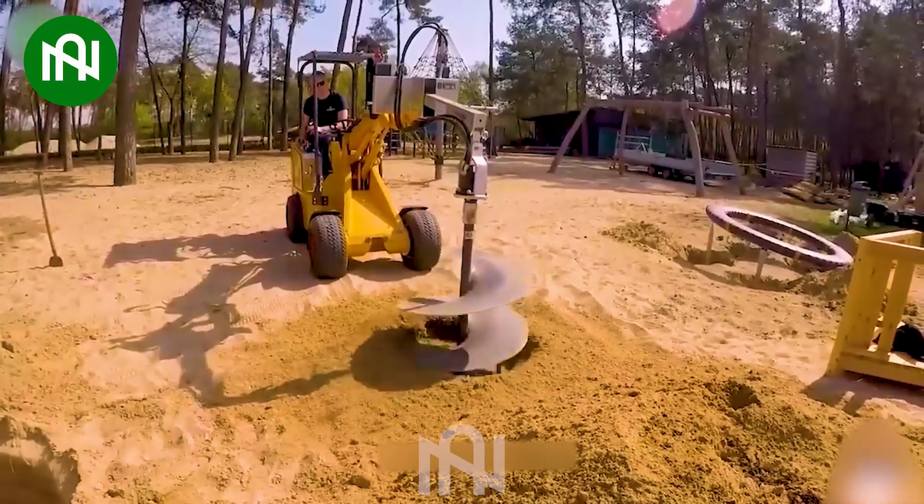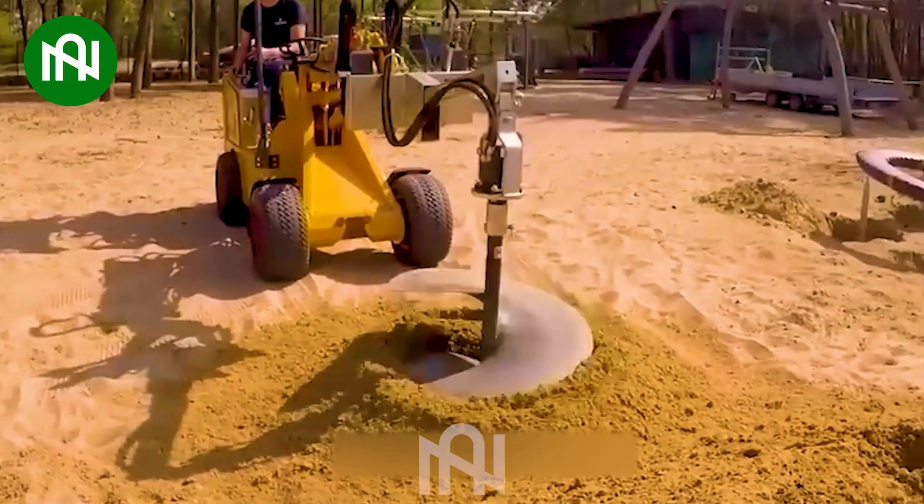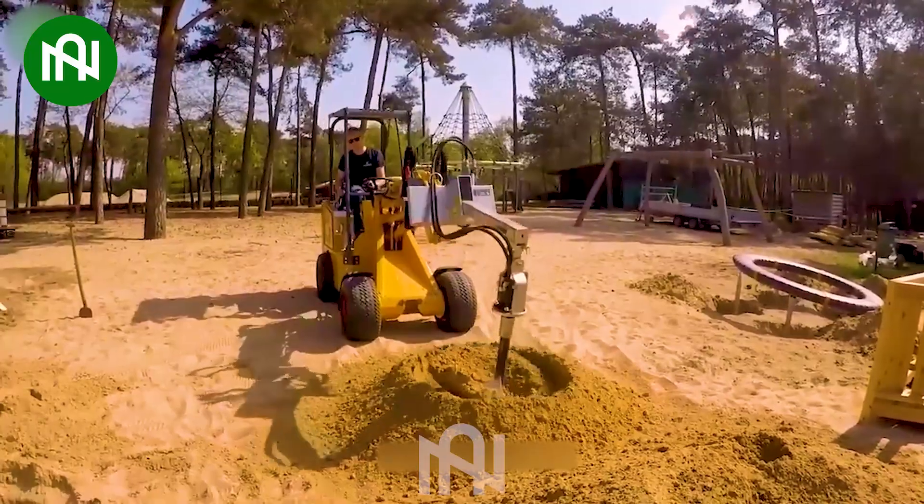Impressive indeed! A simple machine that can dig dozens of holes in just a few minutes, making it easier than ever!